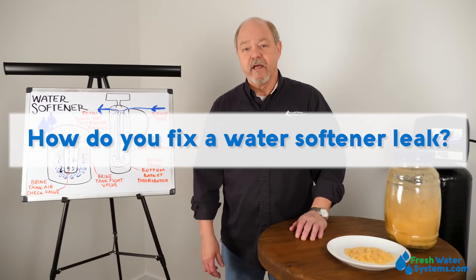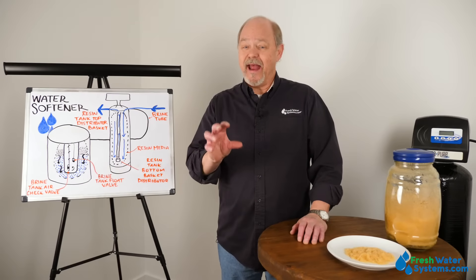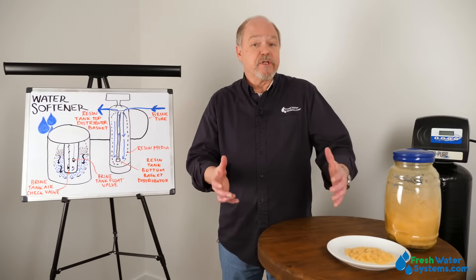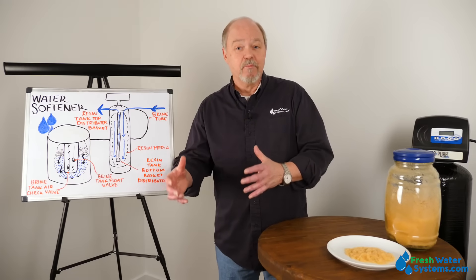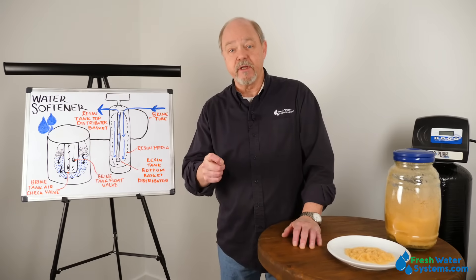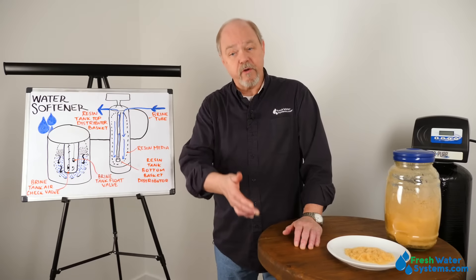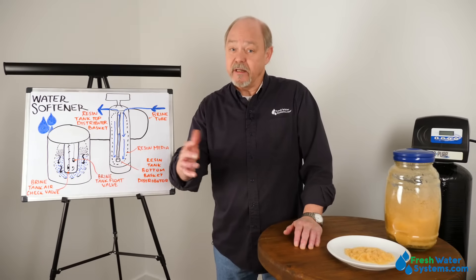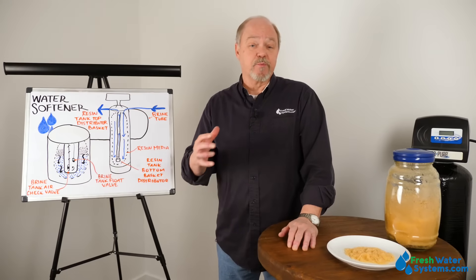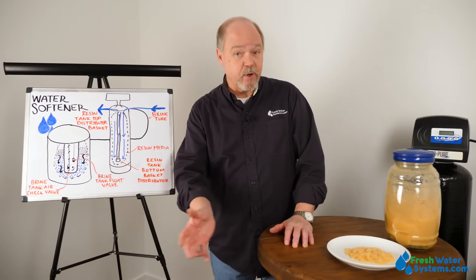Can water softeners leak, and what do you do if they do? Water softeners can leak. Like any other water-using appliance, a lot of that happens during installation or service time. Depending on your maintenance, it's possible to jostle a fitting and cause a leak, but leaks primarily occur at installation. Take your time to make sure threads are properly done and push-to-connect fittings are fully seated. Under normal wear and tear, water softeners shouldn't leak. To prevent leaks, install the product in a place where something is unlikely to bump into or move it.